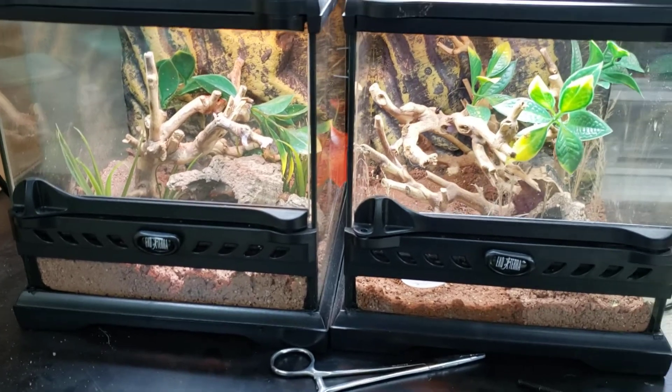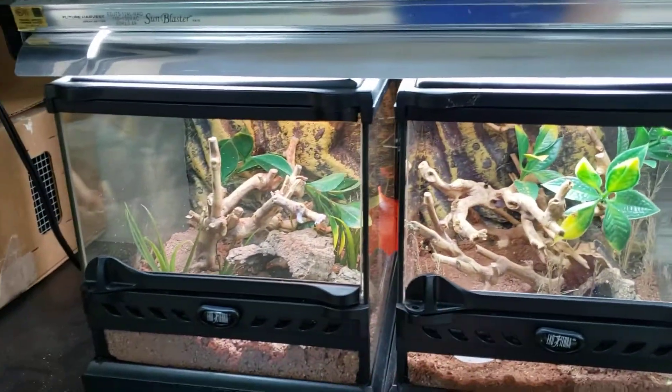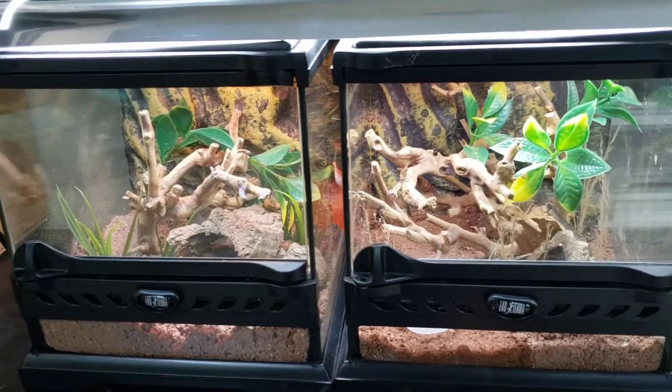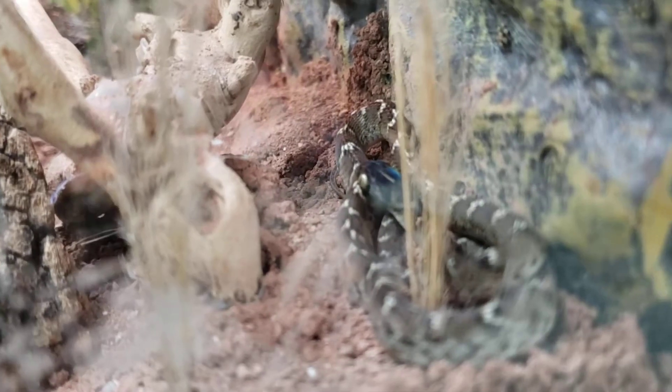Very uncommon in the hobby, if at all, except for a couple of people. I really hope these guys do well. The female is not visible — she's in shed, don't want to bother her too much. I'd tickle the male a little bit, but I'd feel bad bothering him too. At least we got a bit of a view here.